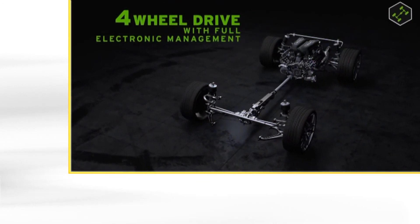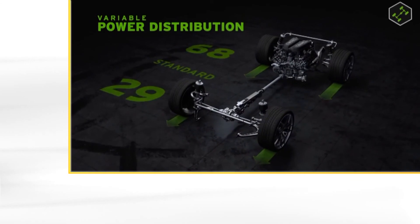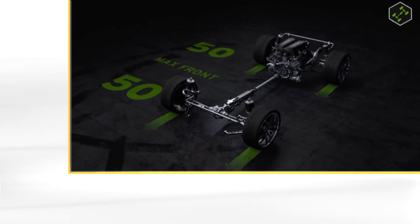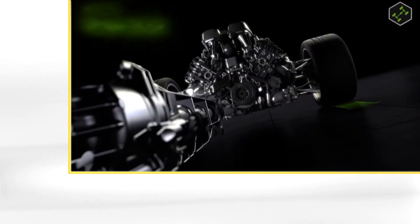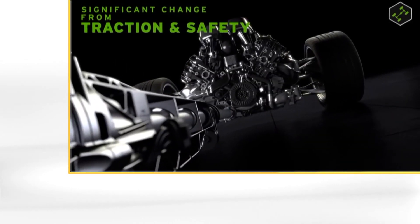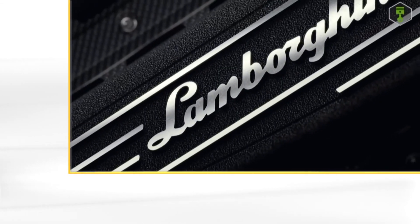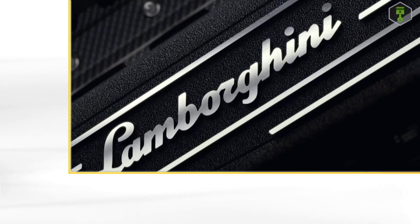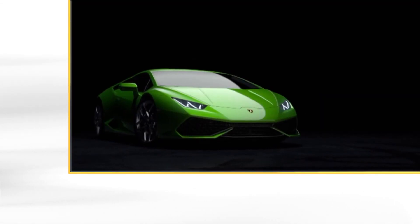The all-wheel drive is electronically controlled and has variable power distribution. If necessary, up to 50% of the power can be transmitted to the front axle, but also up to 100% can be transmitted to the rear axle. This ensures perfect traction as well as extremely sporty driving. Even the basic version, the Huracan, is a precision weapon for the road.